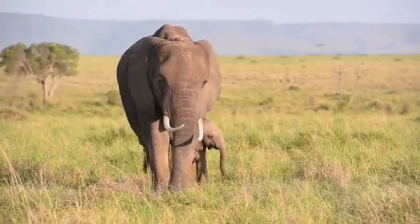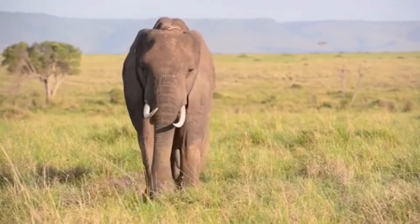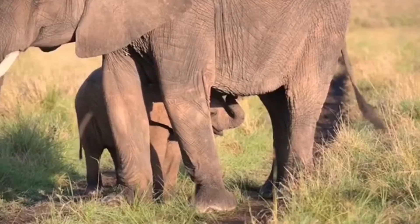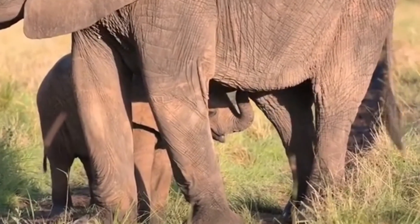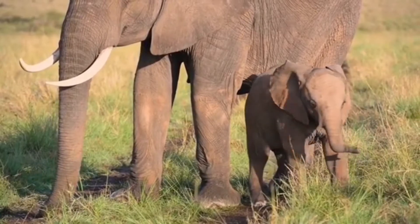African elephants are the biggest land creatures on earth. They are marginally bigger than their Asian cousins and can be distinguished by their bigger ears that look fairly like the landmass of Africa. Asian elephants have more modest, adjusted ears.